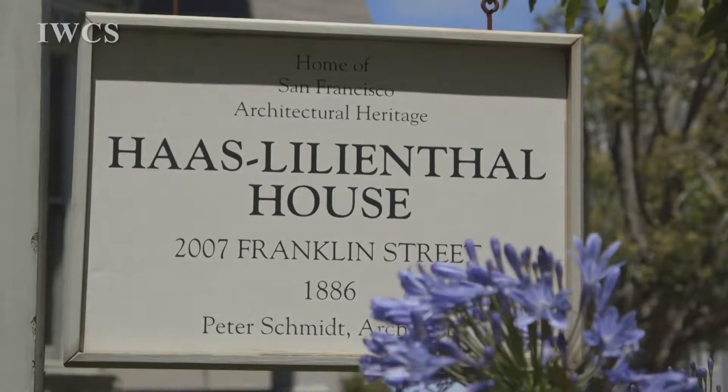I came to San Francisco Heritage, the Haas-Leanthal House, in March of 2011. I always wanted to see the inside of this house. I had just moved back to San Francisco, and I was feeling a little disconnected — my work was in Marin County, which is really close by, and I felt like I needed something.